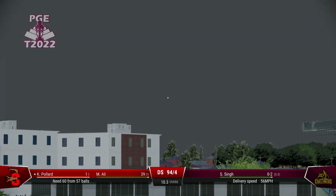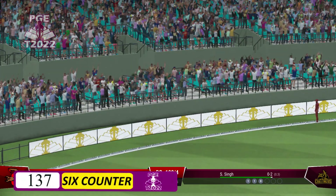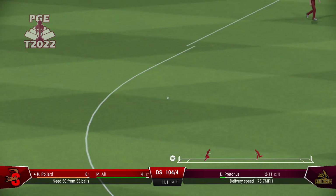Good bit of timing there. Off the front foot. Hit it with all the power and elegance of a batter. Great shot.